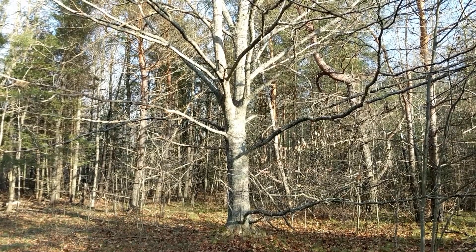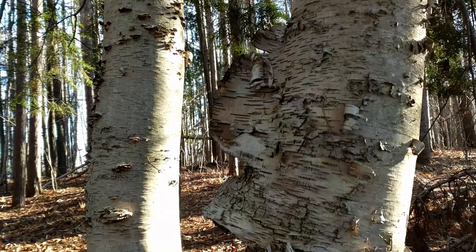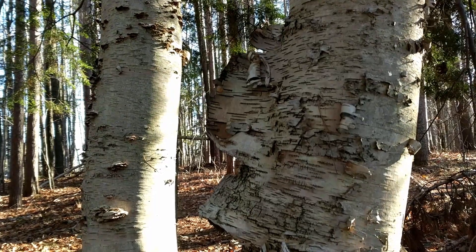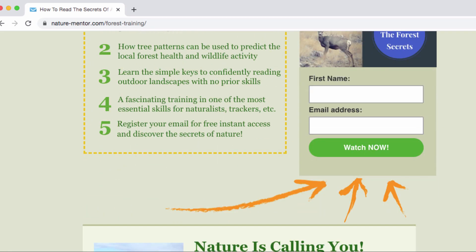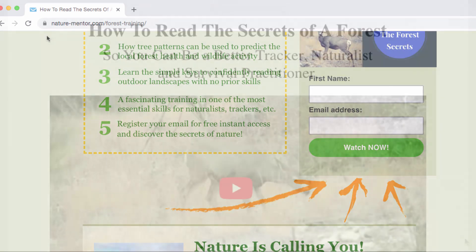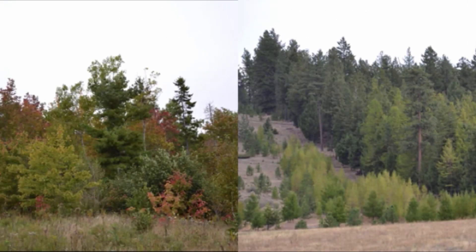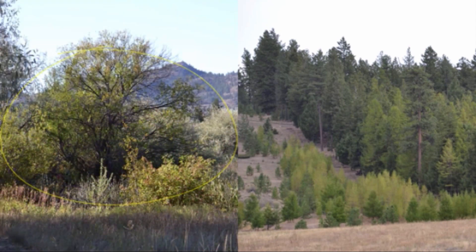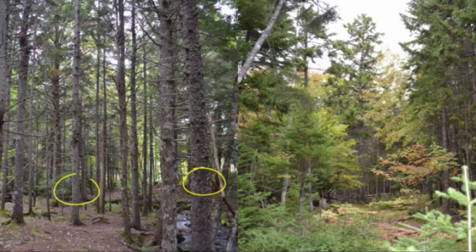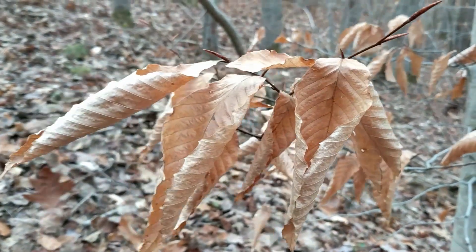This is all part of getting to know your forest and your landscape in a more meaningful way that helps you appreciate and care for these trees in a deeper way. If you want to learn more about how to look at trees and understand what they're telling you about the forest, go check out my free video on how to read the secrets of the forest. It'll teach you how to observe patterns in trees that can be used to understand your local forest health and wildlife activity. I'll put a link in the description. Thanks for watching — let me know what questions you have and I'll see you in the next video.